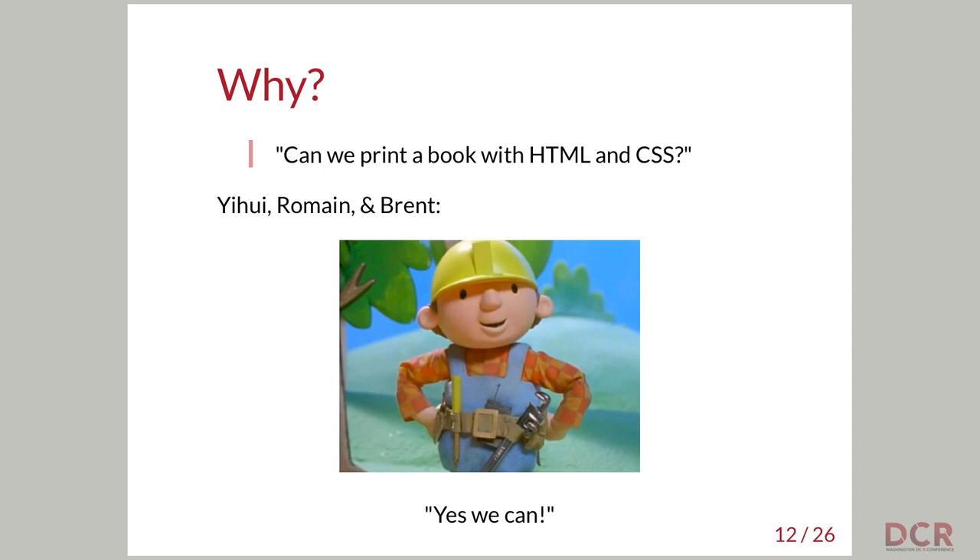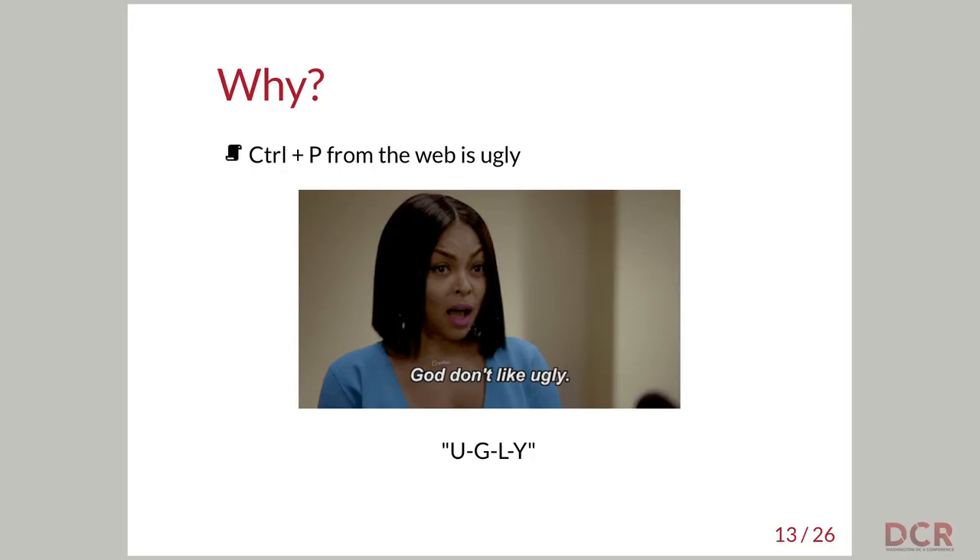Most people would be pretty intimidated by this challenge, but not the guys who wrote PageDown. They asked: can we print a book with HTML and CSS? And these guys said yes, we can. Another motivation for PageDown is that printing from the web can get pretty ugly — you have all this stuff on the top, scrollbar on the bottom, boxes moved all over the place, and it looks nothing like the beautiful web page you saw. PageDown is a way to make printing from the web prettier.